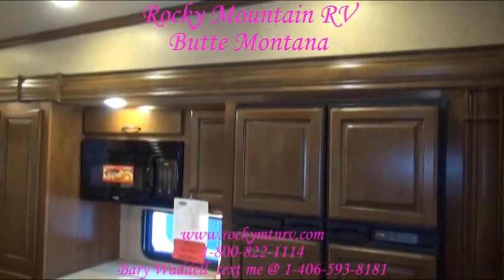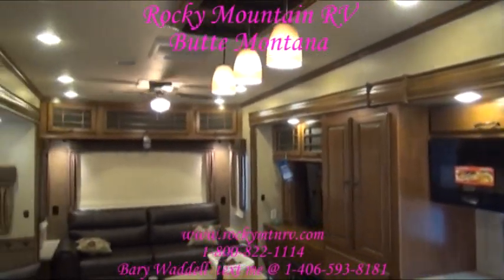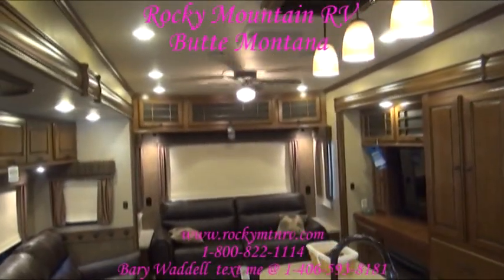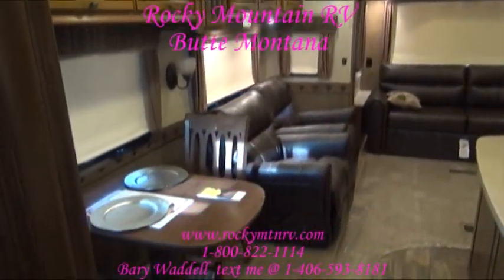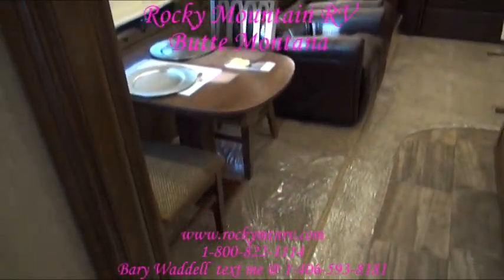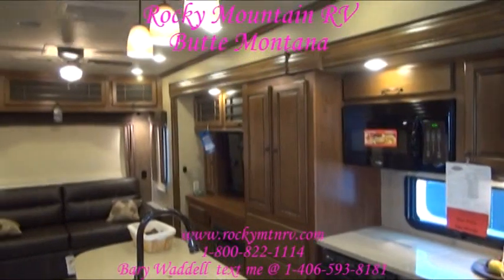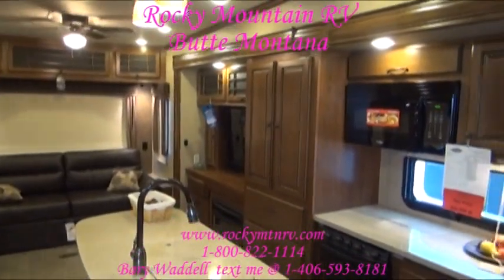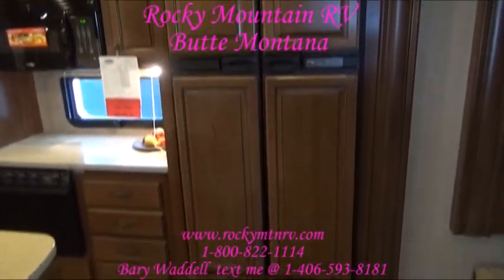Now you're inside the 3585 RL Bighorn at Rocky Mountain RV in Butte, Montana. My name is Barry Waddell. If you come up with any questions when watching these videos, please feel free to give me a call at 1-800-822-1114. As you can see, this unit is equipped with a side-by-side refrigerator.